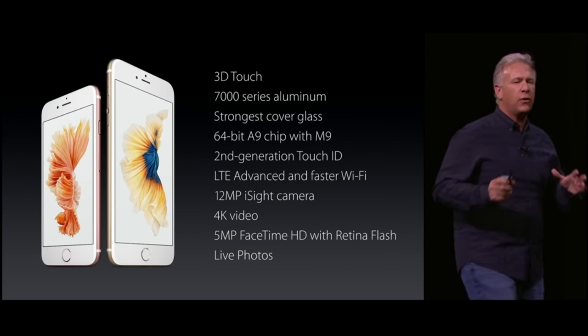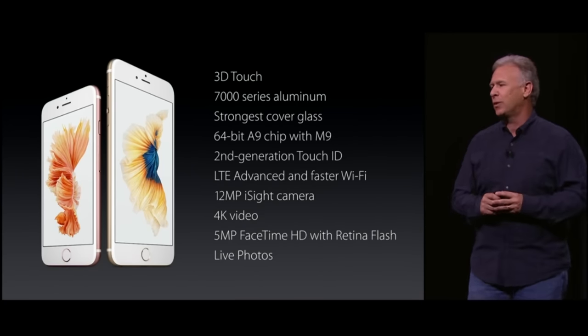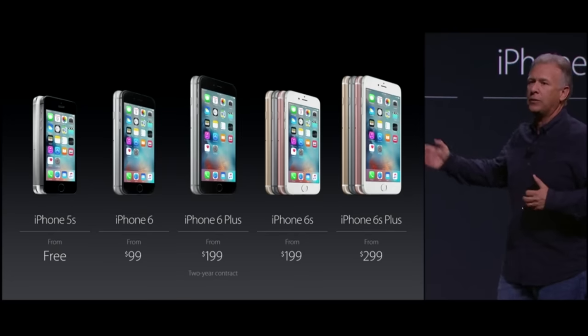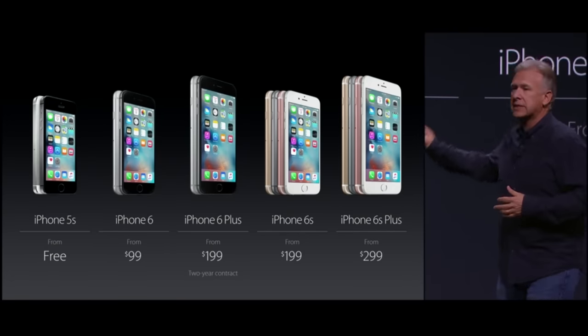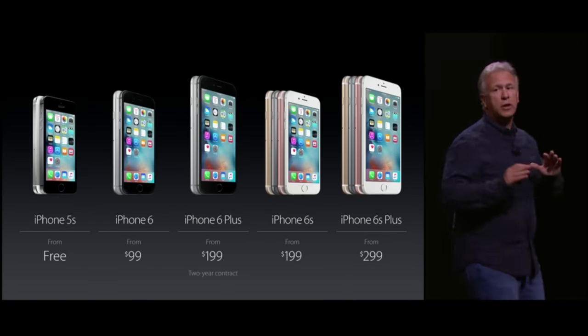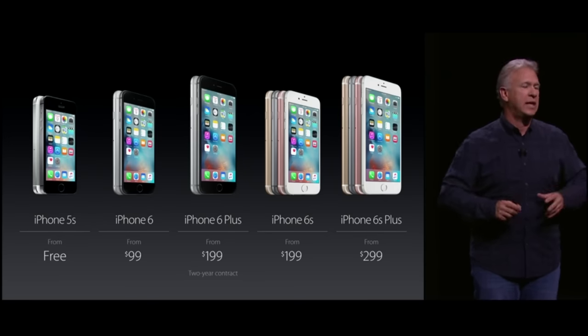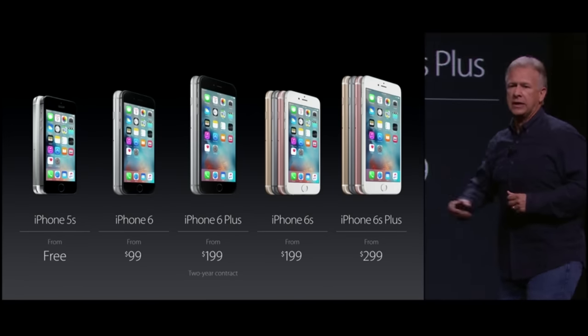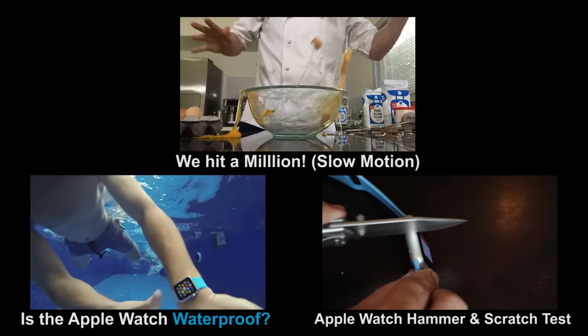Both the iPhone 6S and 6S Plus will be released together on September the 25th. So what did you guys think of Apple's announcements? Are they living up to your expectations, or is this exactly what you expected? I actually really liked some of the new features, but maybe you feel differently — let us know in the comments below. If you haven't already, hit that subscribe button, be sure to check out some of our other videos, and we'll see you guys next time.